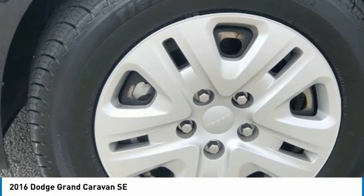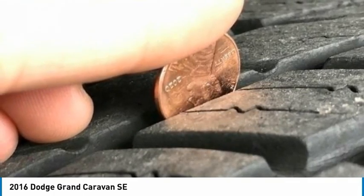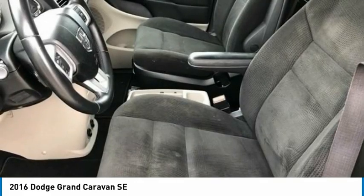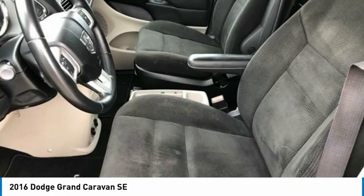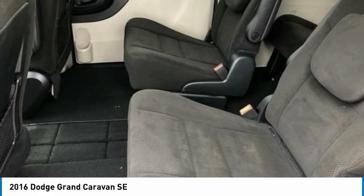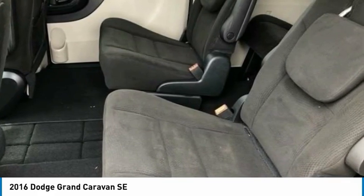Passenger door bin, passenger seat-mounted armrest, passenger vanity mirror, power door mirrors, power steering, power windows, quick order package 29E. Radio 130 and Radio 430 options. Rear air conditioning with heater, rear window defroster, rear window wiper, reclining third row seat, remote keyless entry, spoiler, and steering wheel-mounted audio controls.